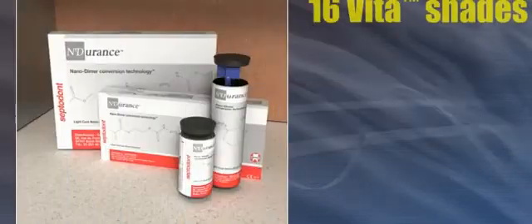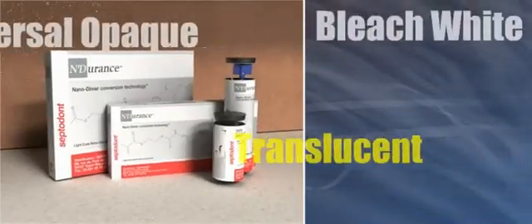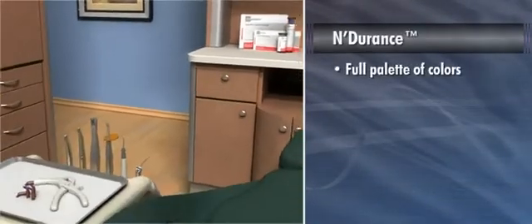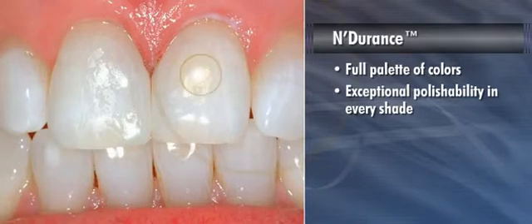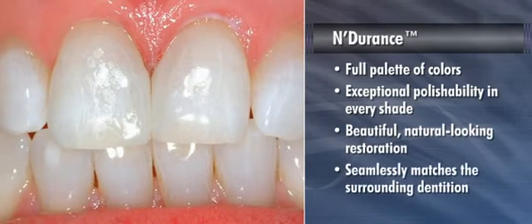Available in 16 Vita shades, plus universal opaque, translucent, and bleach white, Endurance offers a full palette of colors and delivers exceptional polishability in every shade. The result is a beautiful, natural-looking restoration that seamlessly matches the surrounding dentition each and every time.